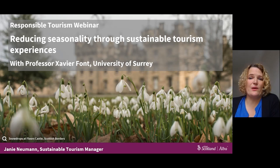Welcome everyone to our webinar this morning. My name is Janie Newman and I'm the Sustainable Tourism Manager at Visit Scotland. Thanks for joining us today to find out more about the opportunities to reduce the seasonality of your business or your destination through creating sustainable tourism experiences.